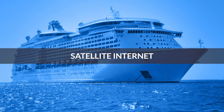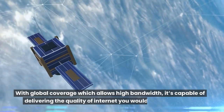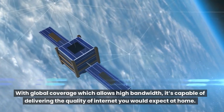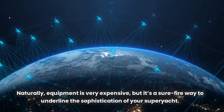Satellite internet. If you're looking for the ultimate internet-at-sea solution, then satellite internet ticks every box. With global coverage which allows high bandwidth, it's capable of delivering the quality of internet you would expect at home. Naturally, equipment is very expensive, but it's a sure-fire way to underline the sophistication of your superyacht.